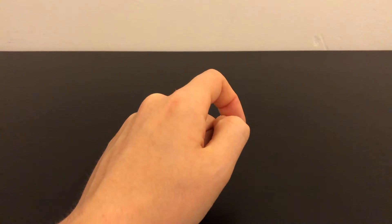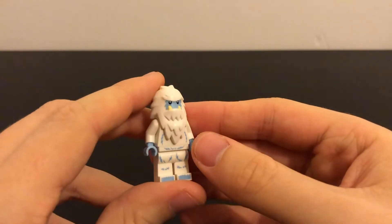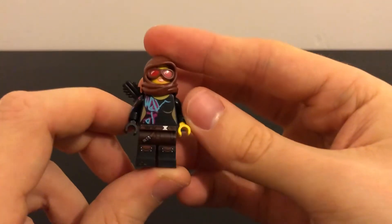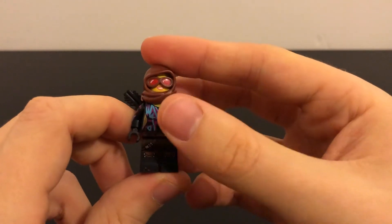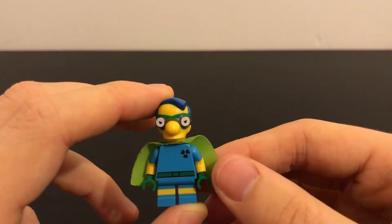Moving on to generic figures: there was a Yeti collectible minifigure, and an Emmet with no face but all the hair and everything else there. There were a couple of Wild Style figures with the parts from the movie. There was also a Milhouse from the Simpsons collectible series.